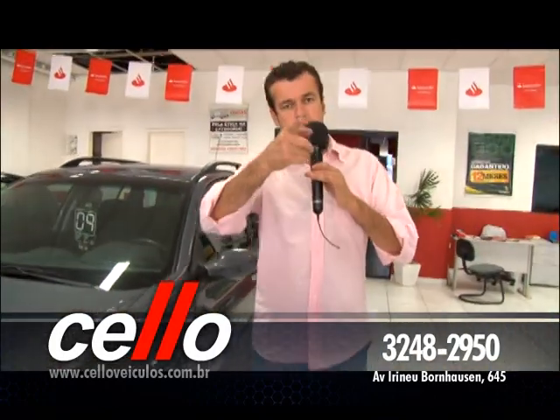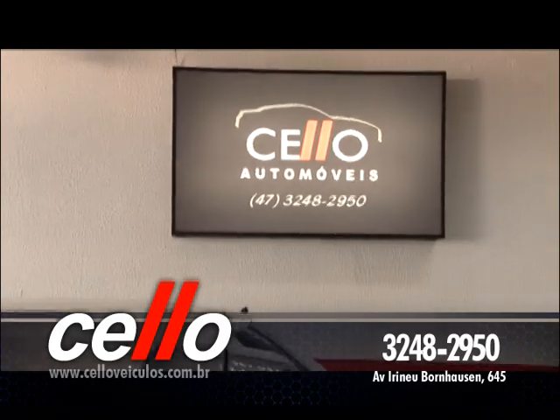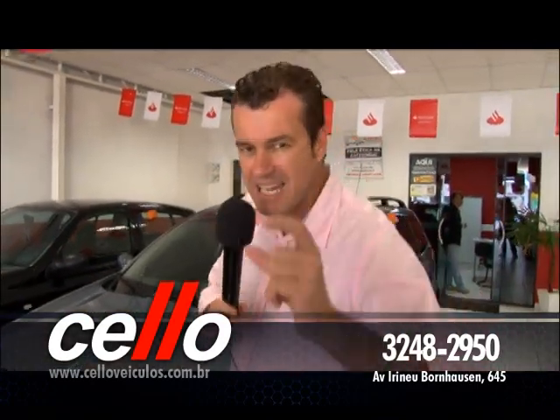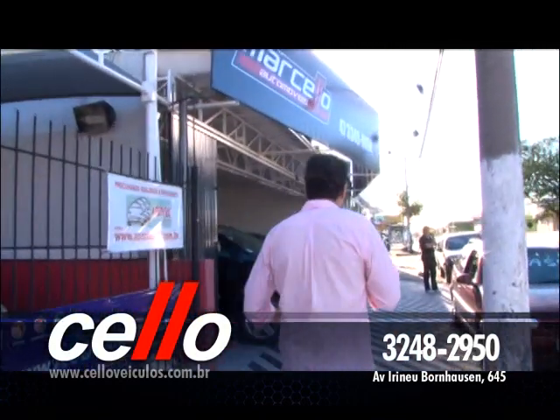Tudo isso aqui no Selo Automóveis. Quer saber o telefone? É o 3248-2950. Tem aqui em Itajaí e também em Ilhota. Agora vou mostrar também o Marcelo, que também é Selo Automóveis. Continuando com Selo Automóveis, agora olha só o Marcelo Automóveis — vamos ver o que tem aqui pra você.